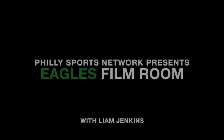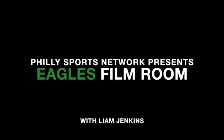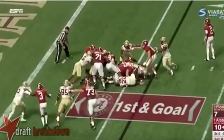Hello everybody and welcome to another episode of Eagles Film Room here on Philly Sports Network with myself Liam Jenkins. In the fourth round of this year's NFL Draft, the Eagles selected defensive end Josh Sweat who stands at 6 foot 5, 251 pounds.